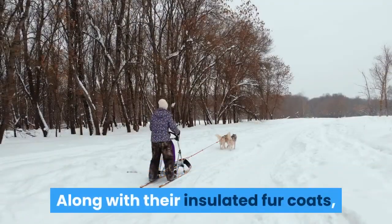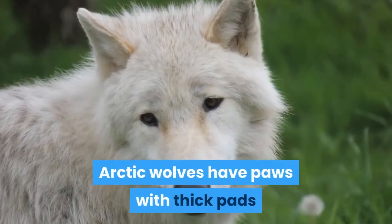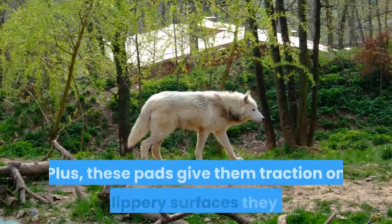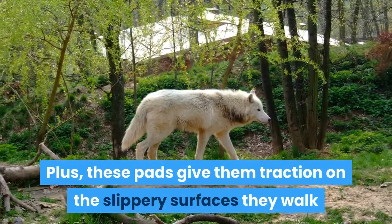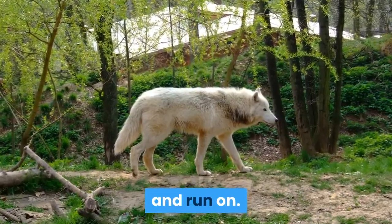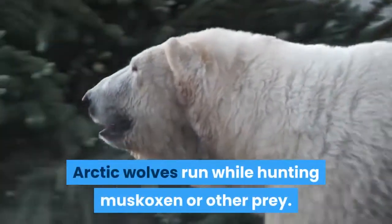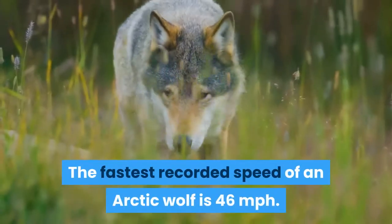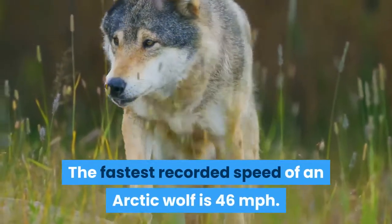Along with their insulated fur coats, arctic wolves have paws with thick pads allowing them to walk on frozen ground. Plus, these pads give them traction on the slippery surfaces they walk and run on. Arctic wolves run while hunting muskoxen or other prey. The fastest recorded speed of an arctic wolf is 46 miles per hour.